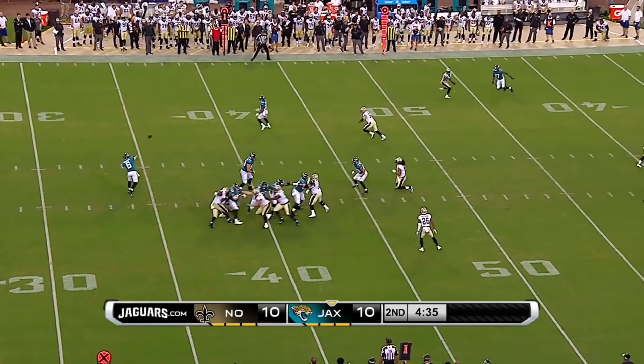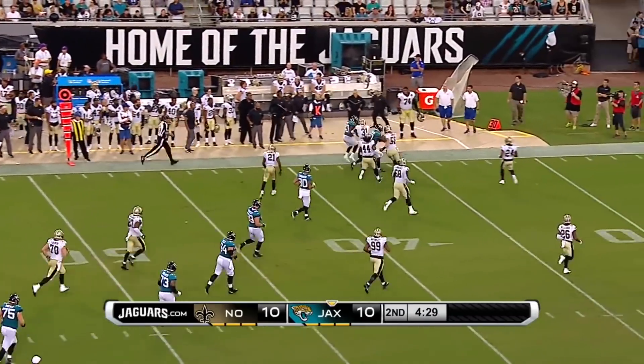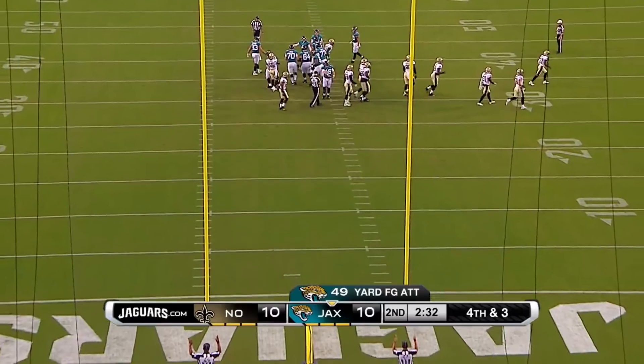Play action for Kessler — he thumbs it off. Grant's got it! Makes one man miss and look at him explode up the field. He's to the outside now with big yardage. Here's his attempt on the way — and he got it again.